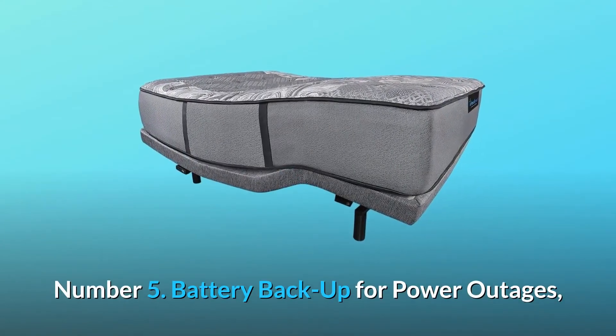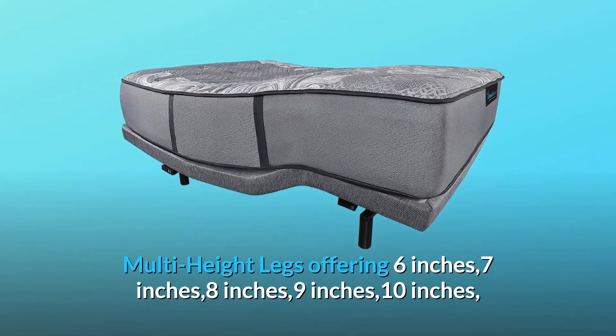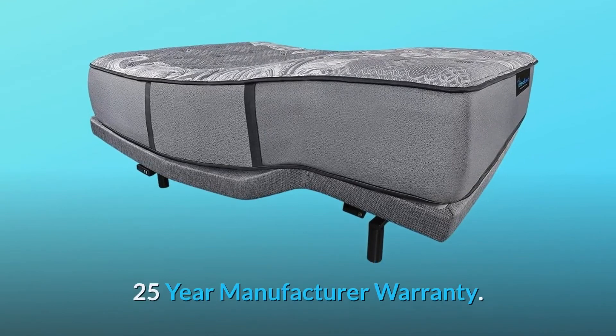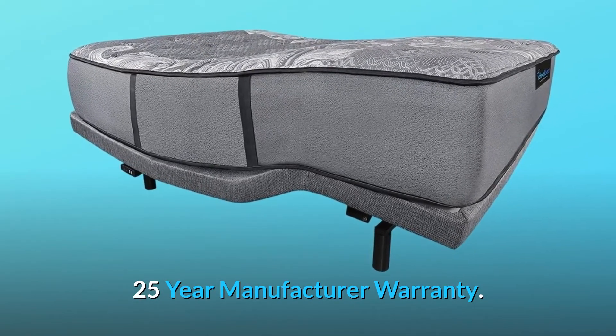Number 5: Battery backup for power outages. Multi-height legs offering 6, 7, 8, 9, and 10 inches. 25-year manufacturer warranty.